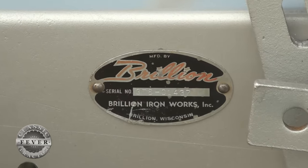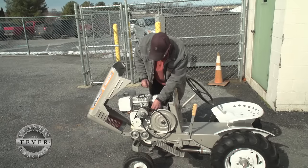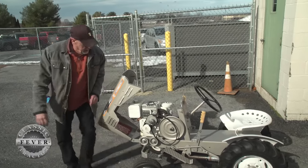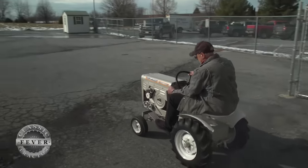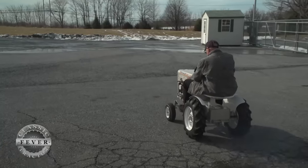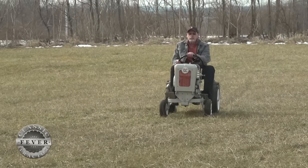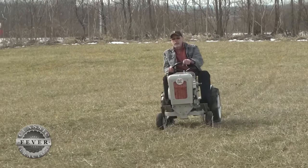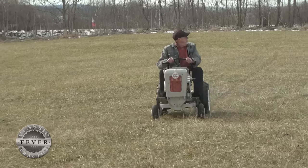Although Brilliant Ironworks in Wisconsin has been in business since 1890, the company only tried building tractors for a short period of time during its long history. Brilliant was and still is a farm implement company. But back in the early 60s, they decided to try out the garden tractor market. They saw that the market was hot and wanted to get in on it. There were so many other tractor makers at the time and there was money to be made, so they thought they'd try it out. This is the GT6 Explorer, and I think that is the only model of tractor that they made.